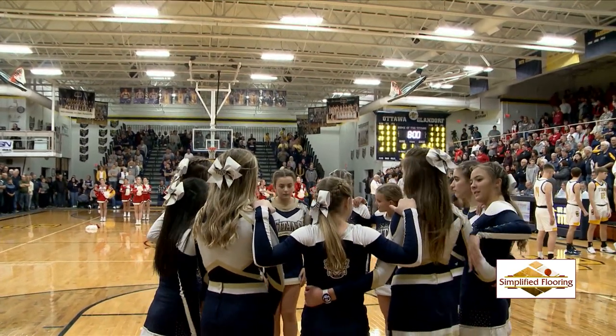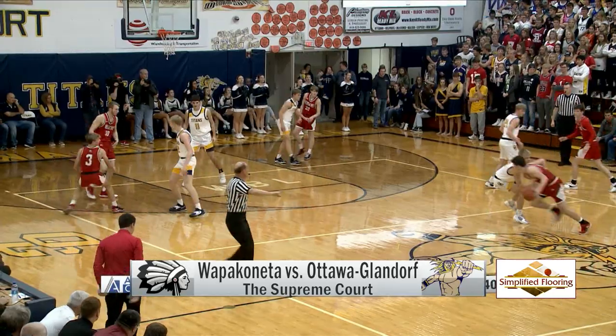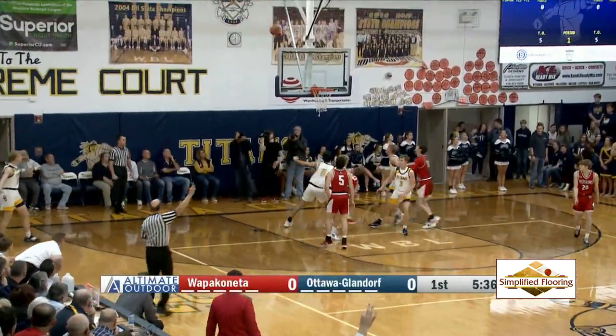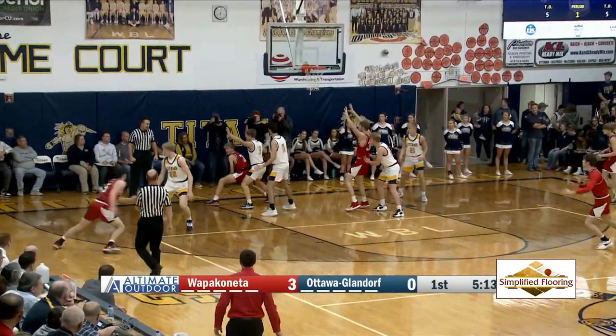On to the Supreme Court, Ottawa-Glandorf hosting Wapak, and a good one here. Starting the game, Wapak ball — a pass to Jordan Schneider, three-pointer is good, and the Redskins are on the board first.